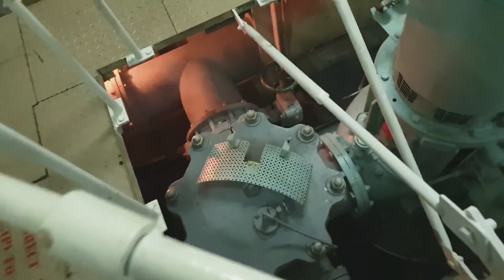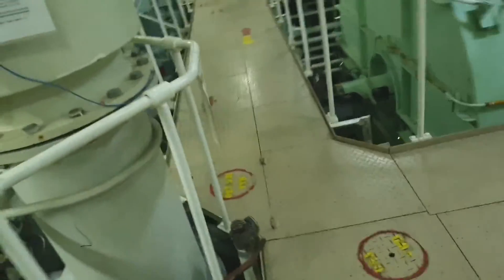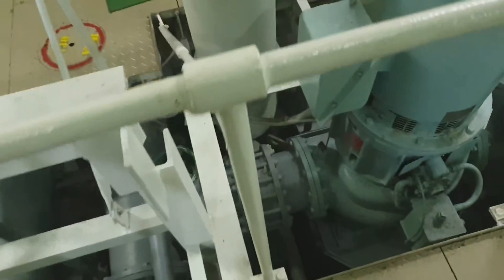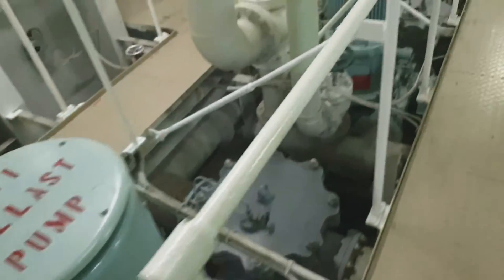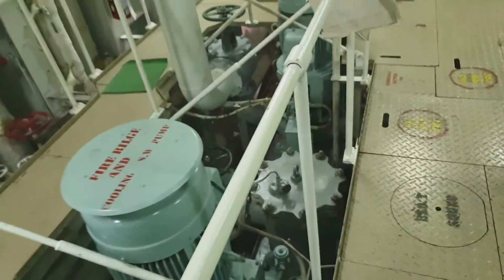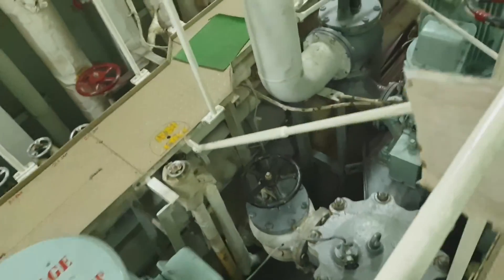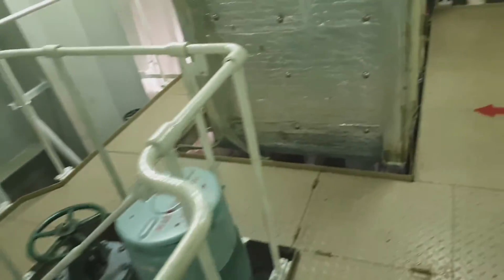Here is the ballast pump — the water ballast pump. We have two pumps and we have the fire bilge pump, which is also a standby pump for our main cooling pump. This one is the standby main cooling sea water pump.